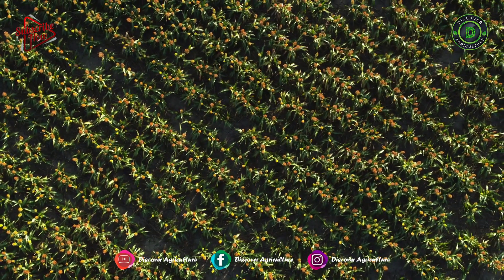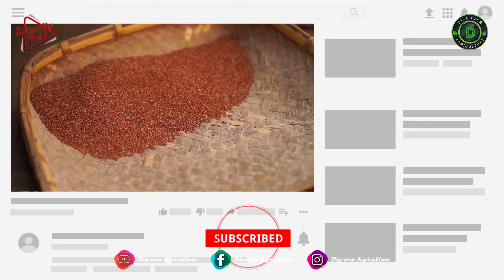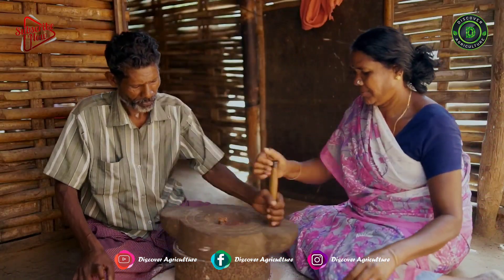Share this video with all your friends and don't forget to subscribe to the Discover Agriculture YouTube channel. Thank you for watching. Have a nice day.